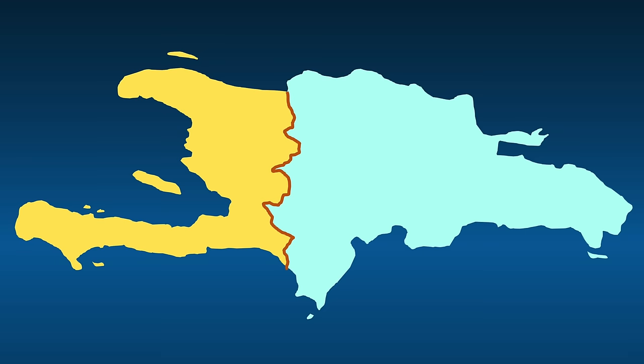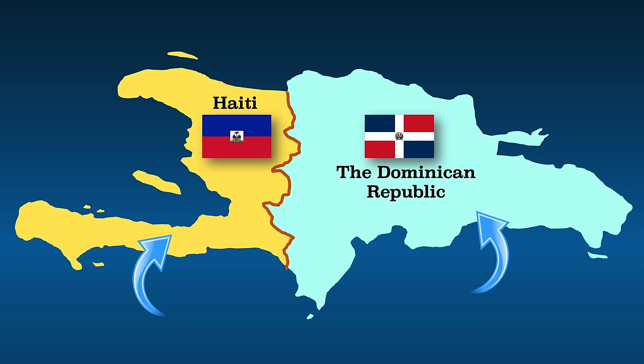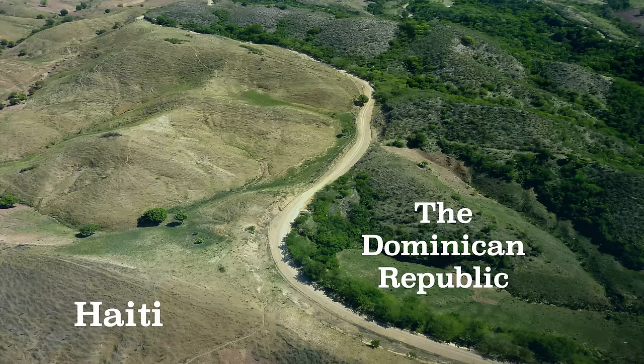Haiti is located on the western part of Hispaniola, and the Dominican Republic is located on the eastern part of it. This 242-mile border separates the two countries. Seen from space, this border is quite dramatic — on the Haitian side you can see massive deforestation, while on the Dominican side forests remain. More on why that is in a bit.